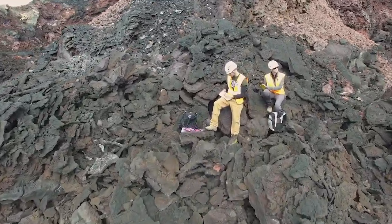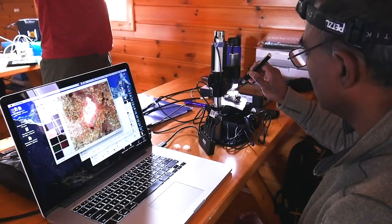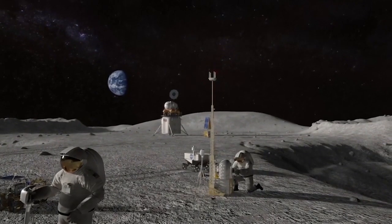At NASA's Goddard Space Flight Center, we're leveraging our scientific and technical expertise to support NASA's bold Artemis initiative for a new era of crewed lunar exploration.